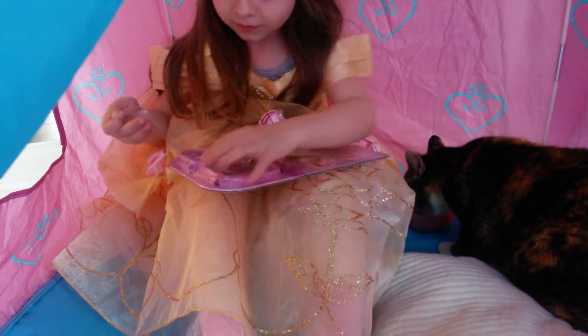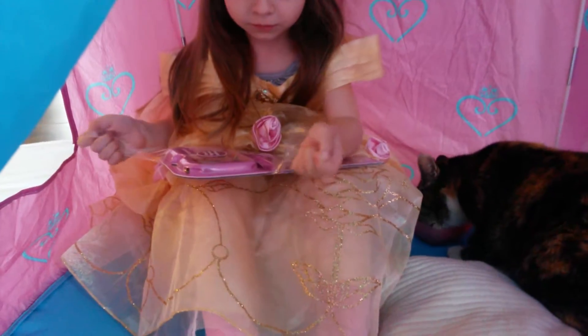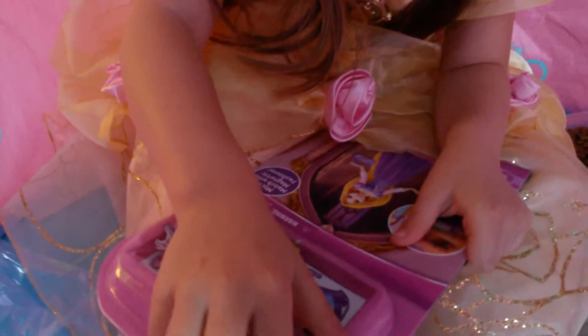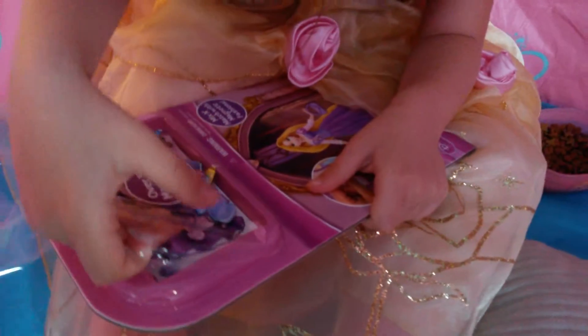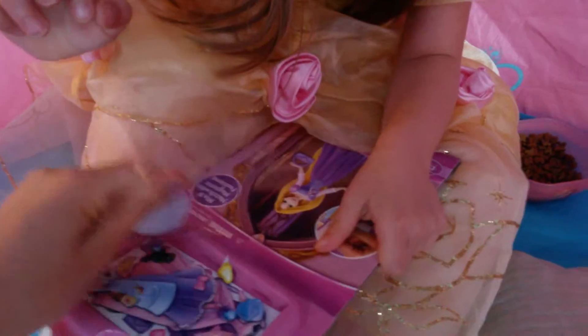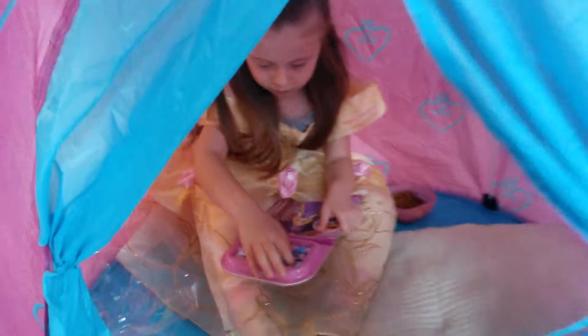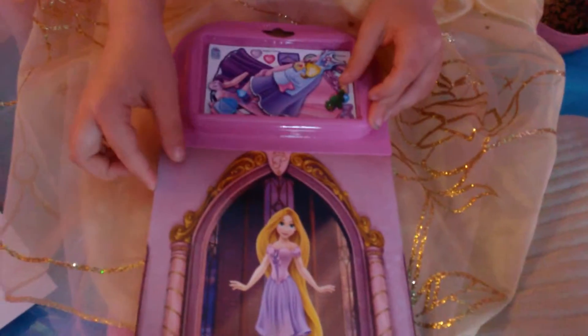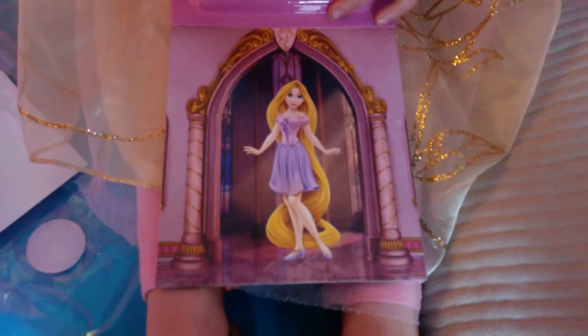Mackenzie found this Rapunzel magnet set. I think it comes with a book with different scenes where you can dress up the little characters with the magnets. And there's the palace pet having a snack, coming outside of the castle. So, why don't you demonstrate to us what your little magnet book does. Let's just turn it around, Mackenzie, so we can see it real quick.